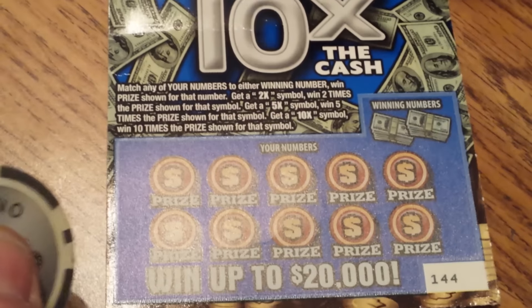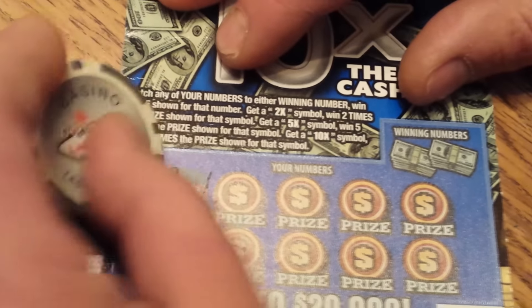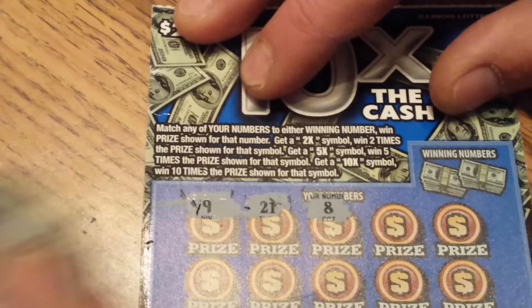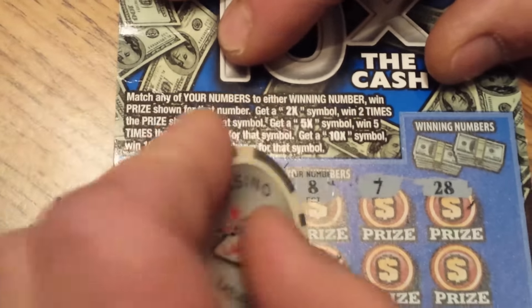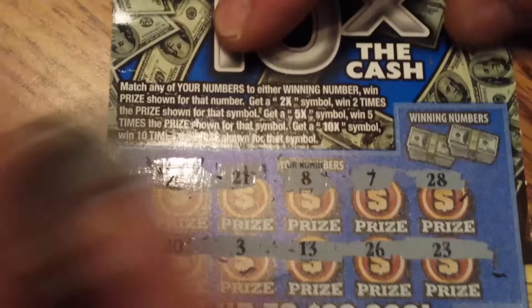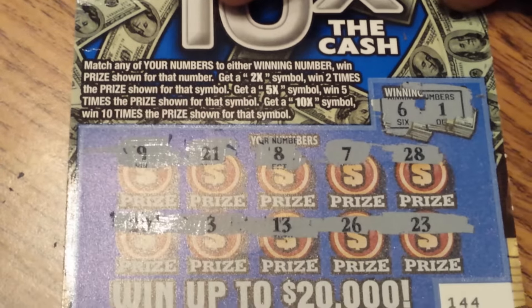Moving right along to the $2, 10 times the cash, $2 scratch card. Here we go. There's a 9, a 21, an 8, a 7, a 28, a 20, a 3, a 13, a 26, and a 23. Winning numbers: a 6 — nothing — and a 1. Nothing. A 10 times the cash is a loser.